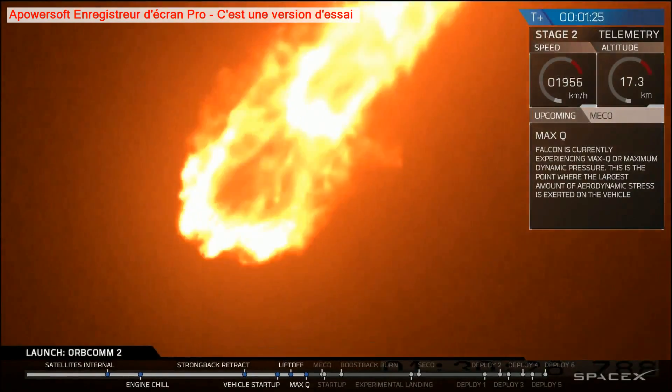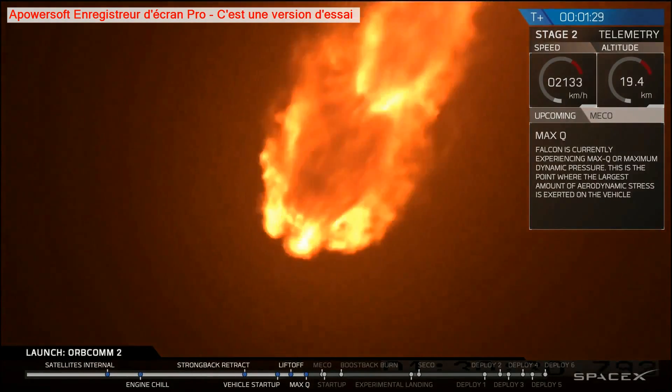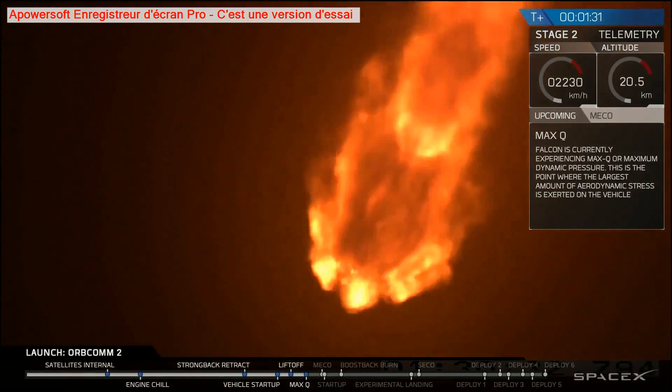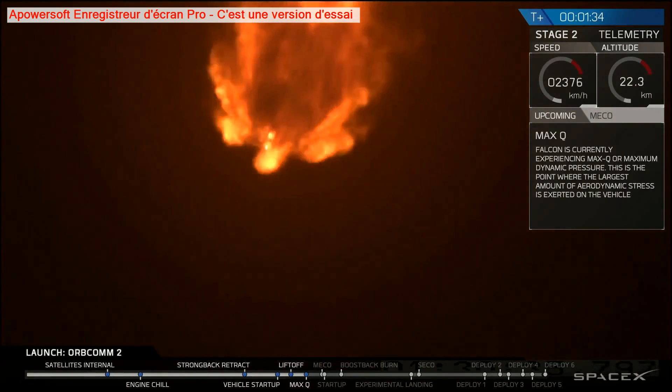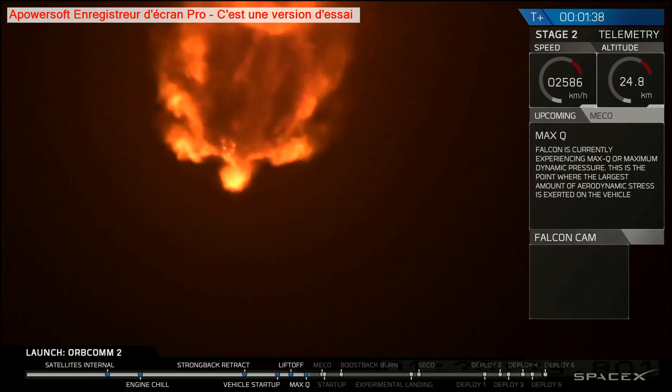You can hear that everyone is dead silent as they're waiting for this. You can see the engine plume widening as the rocket is increasing in altitude and there's less pressure.